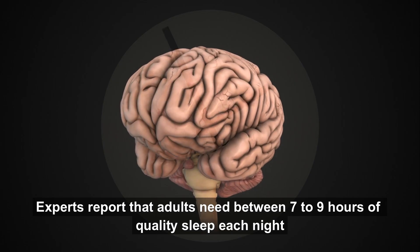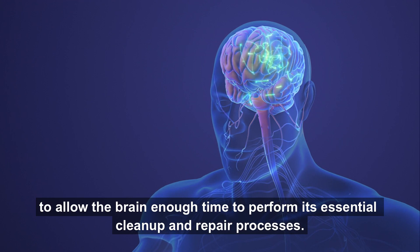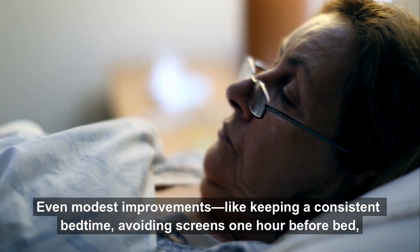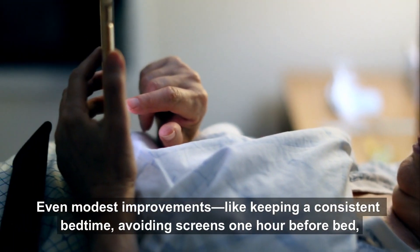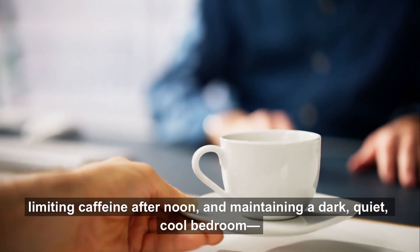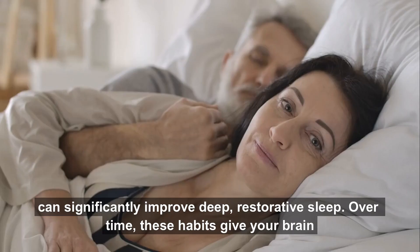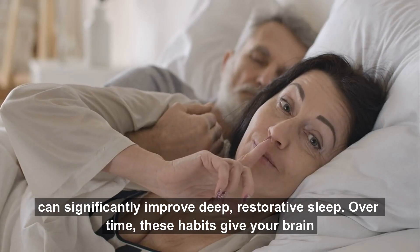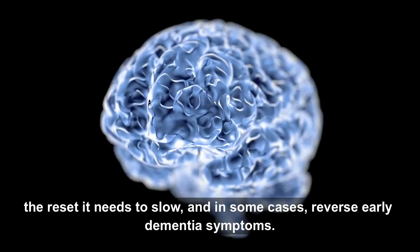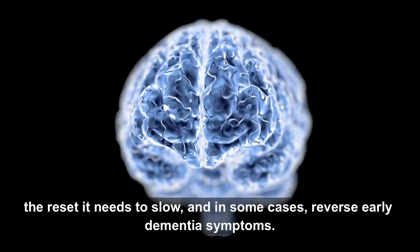Experts report that adults need between seven to nine hours of quality sleep each night to allow the brain enough time to perform its essential cleanup and repair processes. Even modest improvements — like keeping a consistent bedtime, avoiding screens one hour before bed, limiting caffeine after noon, and maintaining a dark, quiet, cool bedroom — can significantly improve deep, restorative sleep. Over time, these habits give your brain the reset it needs to slow, and in some cases, reverse early dementia symptoms.